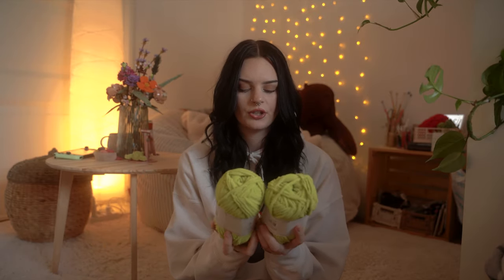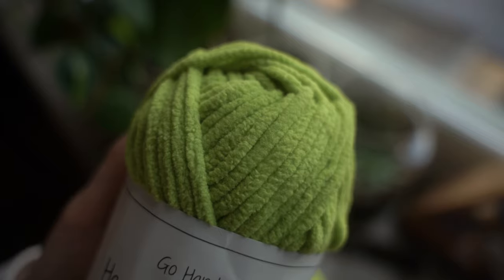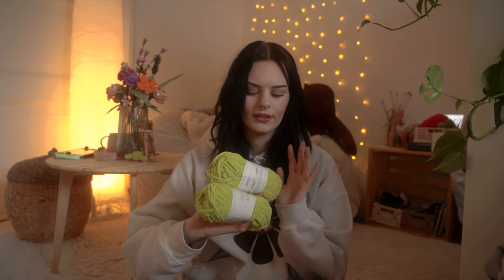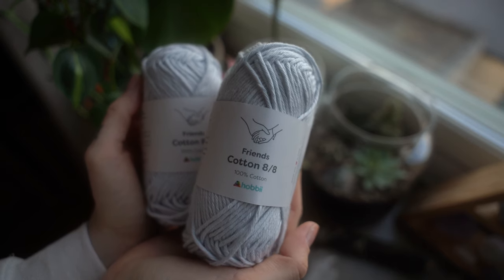First up I have some Go Handmade Happy Chunky Fine — I believe this is kiwi green. I've used this yarn before in the thickest version and made a blanket, but I've seen people use this specific size for amigurumi and I haven't thought of it for some reason. I'm tempted to try it because I'm always looking for new materials, and I really love the blanket I made out of this so I recommend it as a blanket yarn.